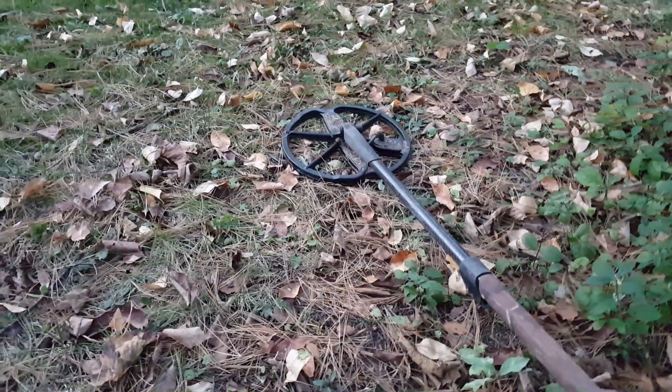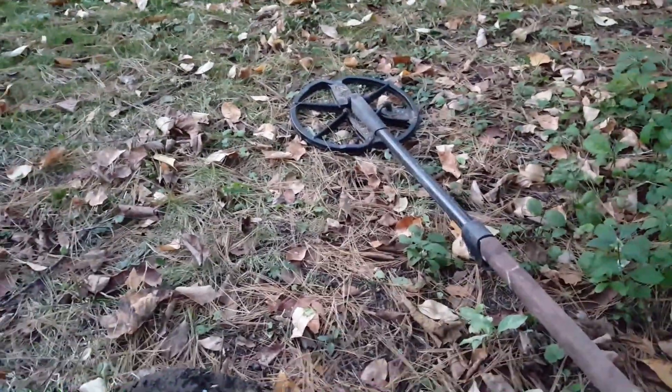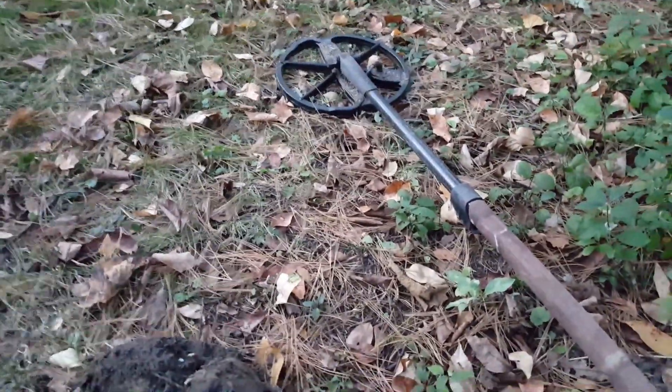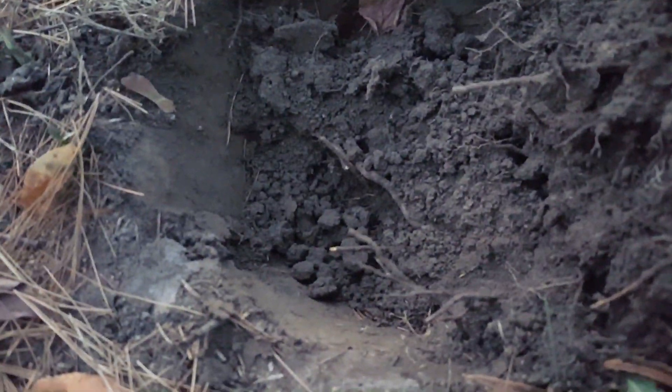Hey there, guys. I am out detecting after work. It's getting a little dark out. Basically been at one of my spots that I was at before, seeing if I can get anything else out of here down in the hole. Not too deep.